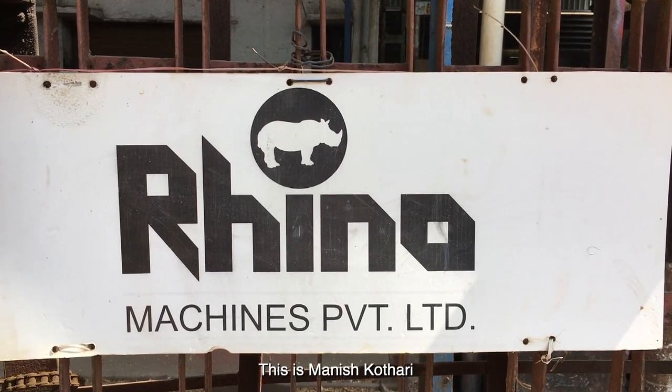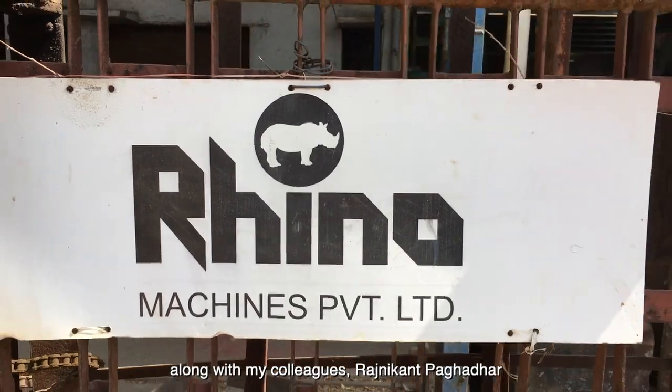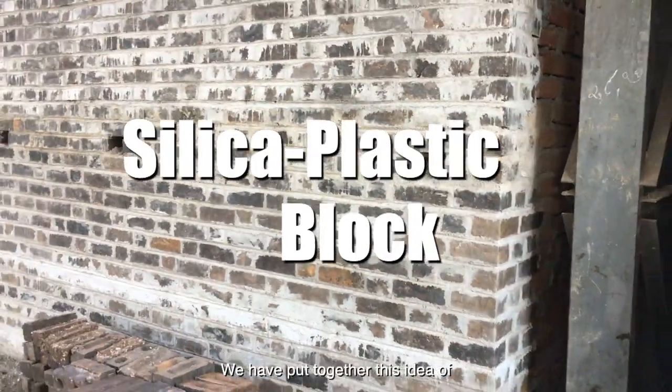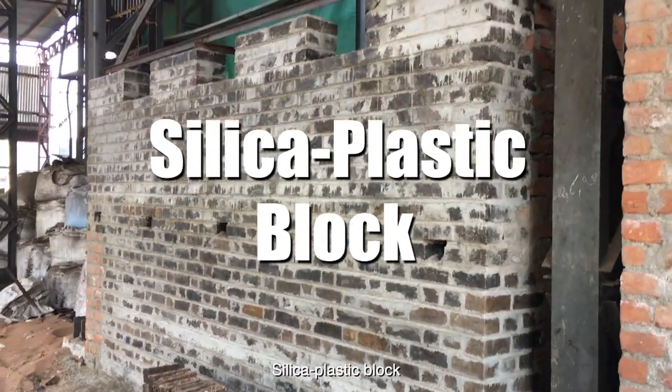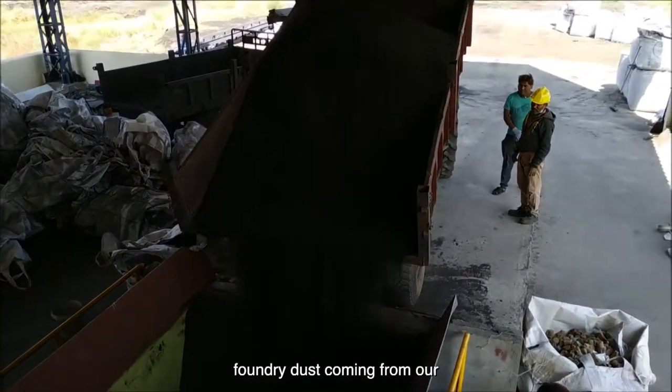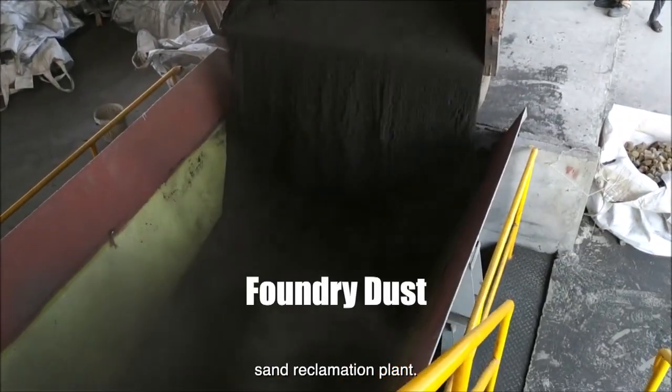Namaskar, this is Manish Kotari representing Rhino Machines along with my colleagues Rajnikanth Baghdar and Yogesh Chauhan. We have put together this idea of a silica plastic block addressing an industrial problem of foundry dust coming from our sand reclamation plant.